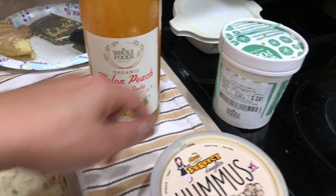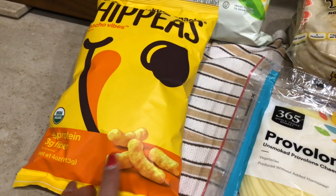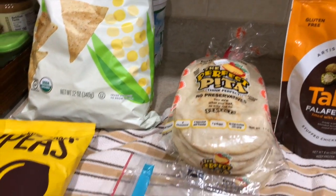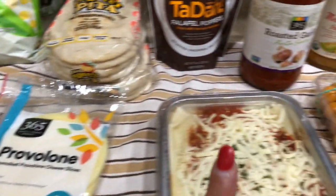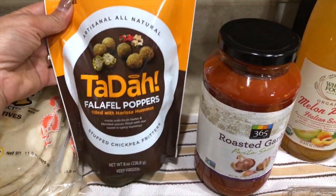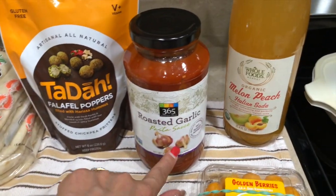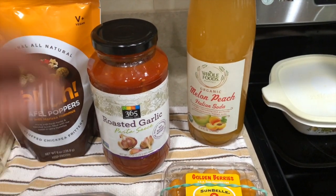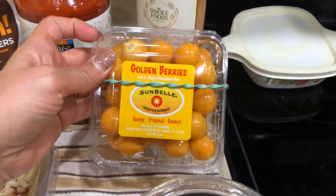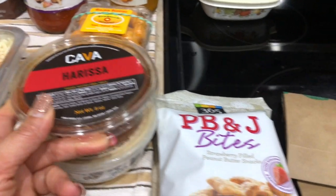They also have this pre-made lasagna so I got one of that. We also got some hummus, this peach drink, and something with mac and cheese in it. We got this bag — it's basically a cheese puff but the healthy version — tortilla chips, pita, provolone cheese, falafel in the frozen section (a perfect combination with the pita), and roasted garlic pasta sauce.